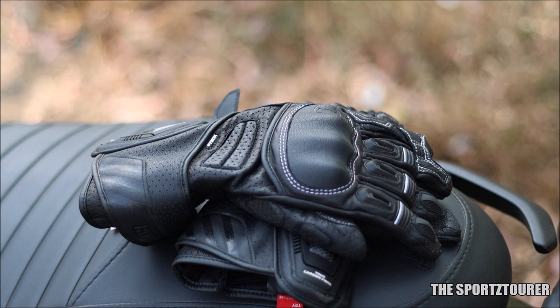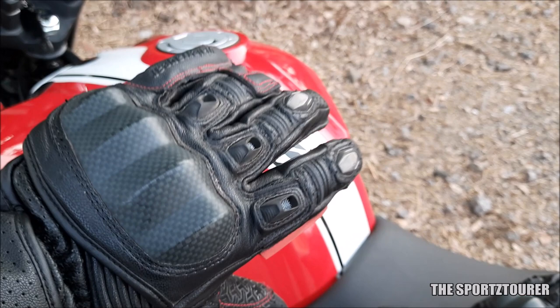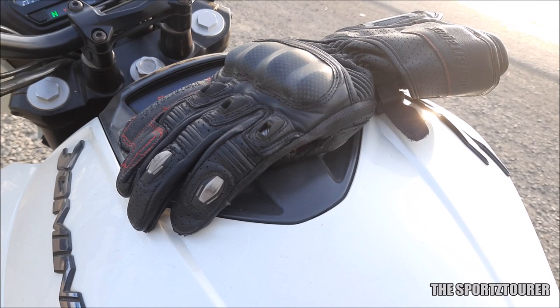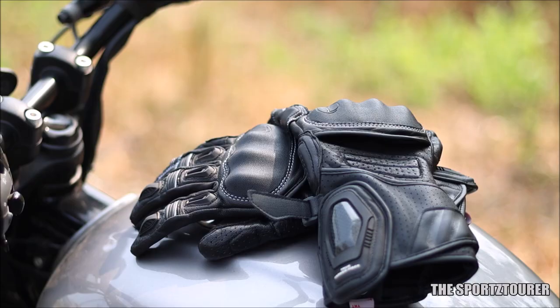These are my first gloves from Rhinox, and it is too early to comment on their durability. However, I can say that about the Vyatara Grid 2, which is still riding strong even after 10,000 kilometers of riding, without breaking a stitch or showing a crack on the leather. Let me know in the comments if you are interested in these riding gear reviews and want me to make long-term videos on them.